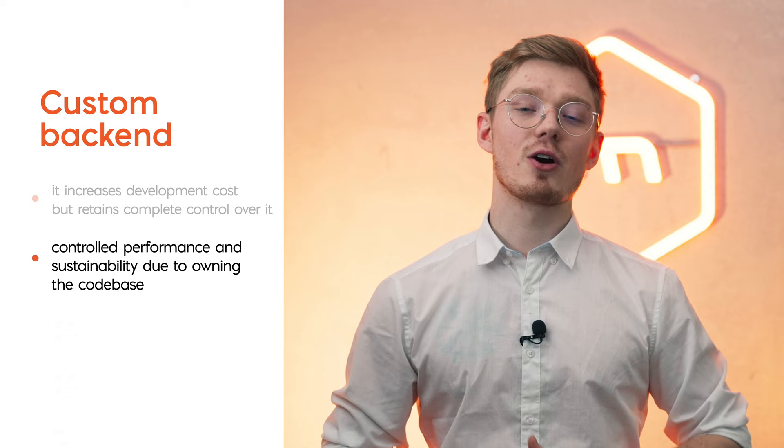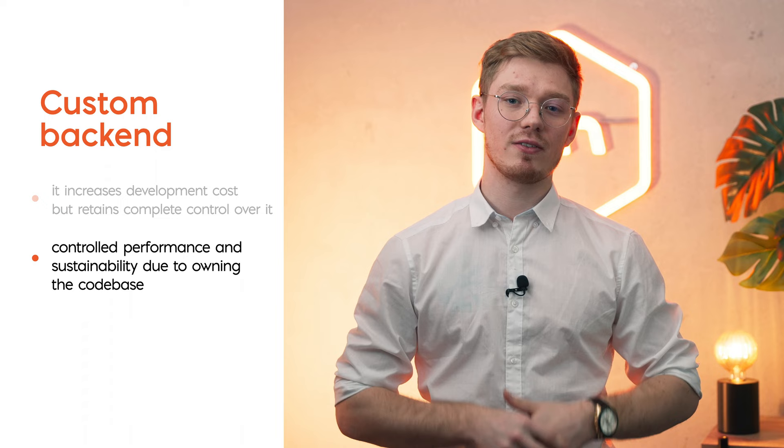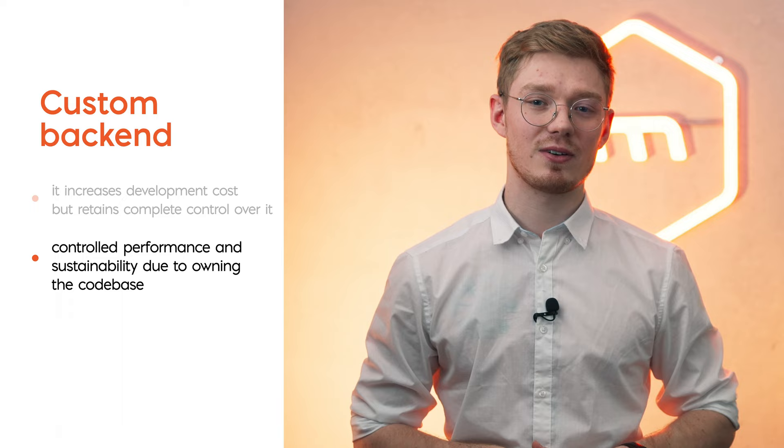Controlled performance and sustainability due to owning the codebase: another quite obvious difference is that you own the source code. That gives you additional confidence that the application is up to date and will stay that way as you take care of it yourself. In the case of backend as a service, your application works fine only as long as the service itself works okay. Independence gives you complete control over the performance, quality of the code, and its changes.